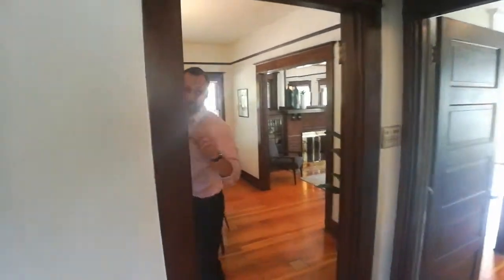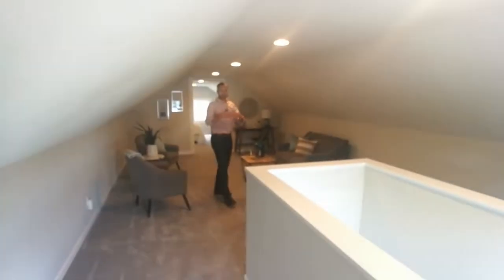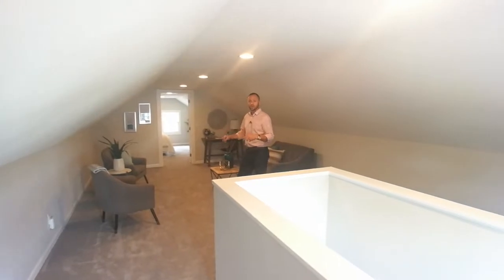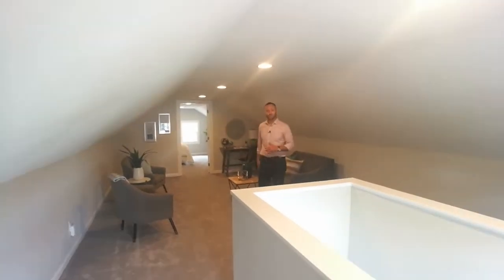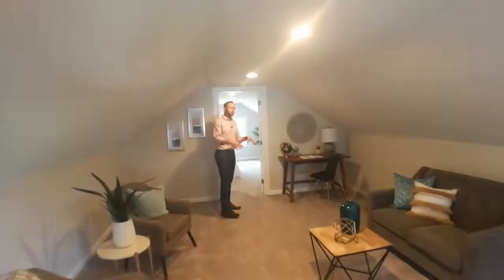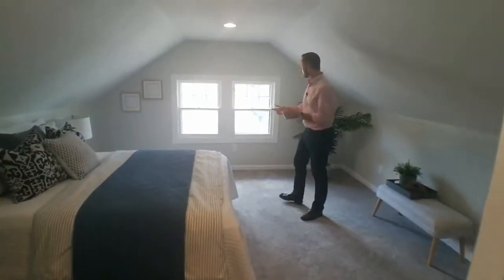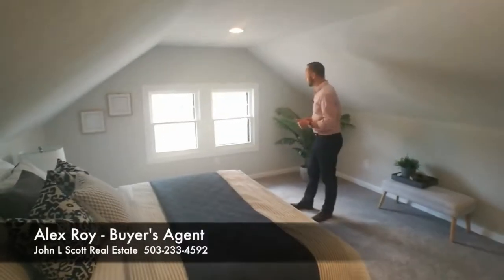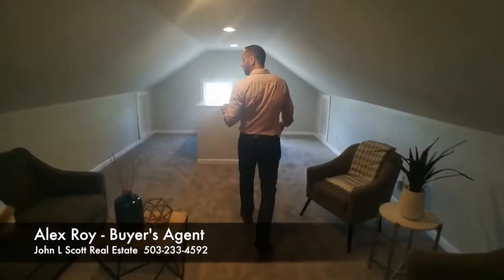We can skip the other bedroom since it's a perfect mirror of the first, but let's jump upstairs. This area has been completely refinished — it may have been an open attic before, but this is a classic way of finishing off these craftsman attics. At six feet tall I'm not feeling claustrophobic at all; the ceilings are great. There's carpet throughout, making it a great family room or office area, leading into what could very well be the master bedroom looking out over the street. Good head height, great new carpet, all fresh paint — a freshly converted space.